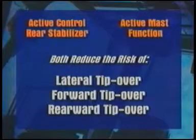The System of Active Stability includes the Active Control Rear Stabilizer and an active mast function to reduce the risk for lateral, forward, and rearward tip-overs. One controller or computer is used to control both functions.